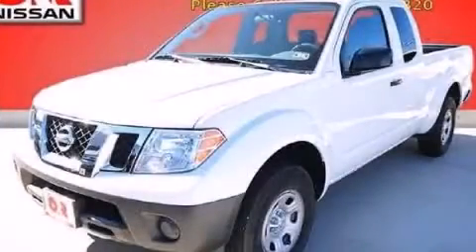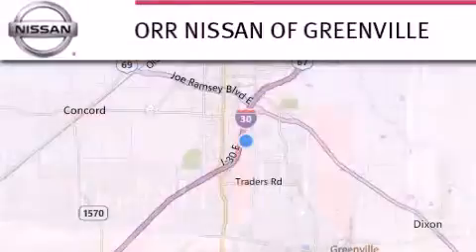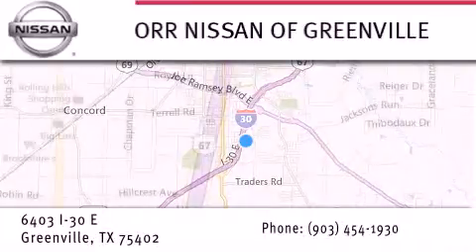Contact us today to arrange your test drive. Thank you for considering Nissan of Greenville for your next new or used vehicle. If you have any questions, visit our website NissanofGreenville.com, give us a call, or stop by our dealership.